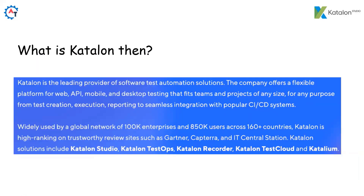What is Katalon Studio? Katalon is the leading provider of software test automation solutions. The company offers a flexible platform for web, API, mobile and desktop testing that fits teams and projects of any size, for any purpose — from test creation, execution, and reporting to seamless integration with popular CI/CD systems. With the help of Katalon Studio, you can perform web, API, mobile and desktop testing.